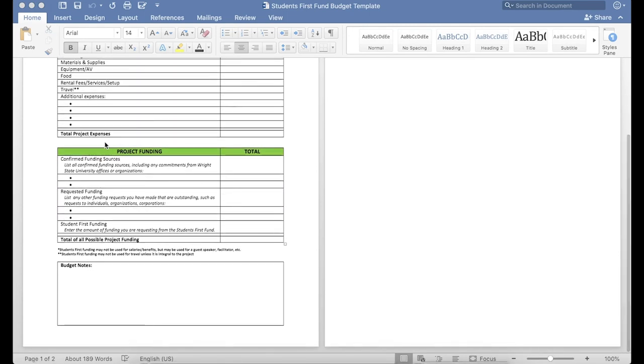We'd like to see a breakdown of your project funding. You'll need to list any confirmed funding sources that you've already received from State University offices or organizations on the right-hand side. Or, if you already have a guest speaker coming to your event, you can list that they've donated their time and services under confirmed funding sources. If you have any outstanding requests for funds, you can also list them here. The amount you're requesting from the Students First Fund will be listed on the right-hand side, and then you'll total your total possible project funding.